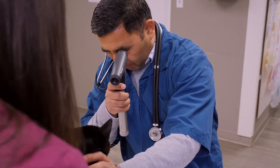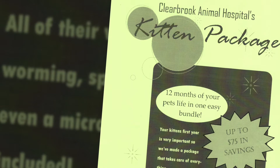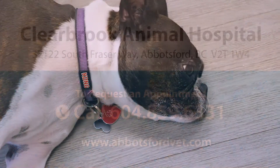We are committed to your pet's health and well-being. We offer puppy and kitten bundles as well as senior wellness bundles. Here at Clearbrook Animal Hospital, we are dedicated to treating your pets with the love and care they deserve.